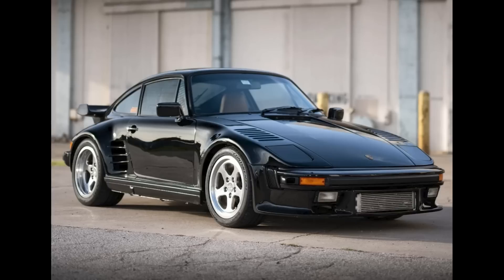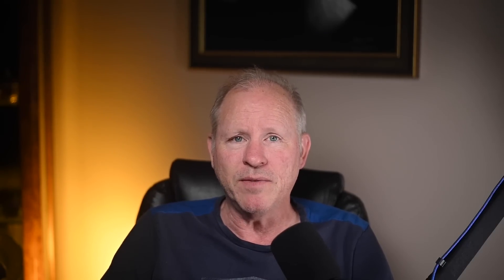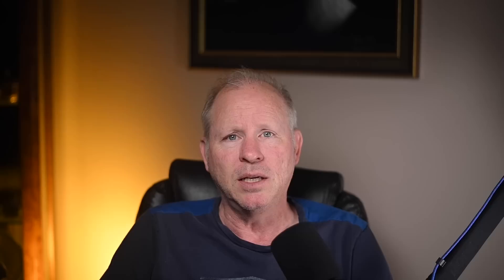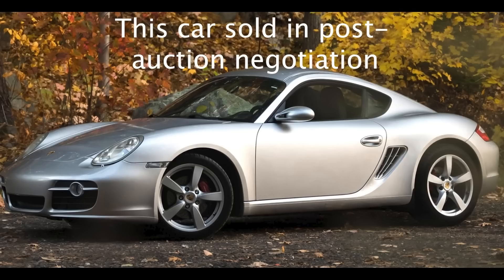Three cars on Bring a Trailer were bid with reserves not met today, January 13th. A black 1986 Porsche 911 slant-nosed conversion was bid to $101,000. A black rest-of-world 1997 911 Turbo with 61,000 miles was bid to $145,000. A Grand Prix White 1979 928 with 80,000 miles was bid to $13,500 — lots of gremlins in place here. On Cars and Bids, a 2008 Porsche Cayman S with 110,000 miles was bid to $19,737.